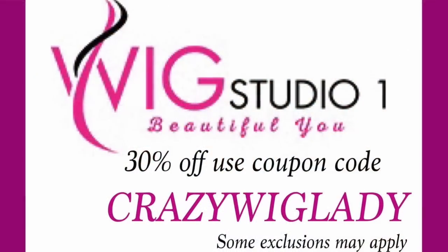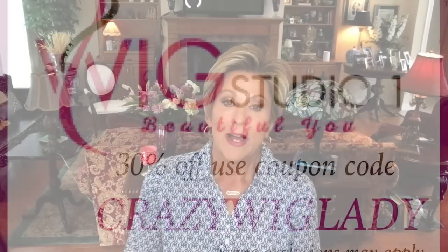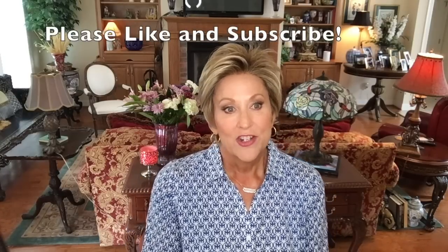It is a special wig — I'm so happy I got the opportunity to show it to you. Thank you again to Andrea at wigstudio1.com for sending it to me for an honest review. I'll put my coupon code in the description — be sure to use it at wigstudio1 to save 30% off your entire order. I hope you enjoyed this today and hope you'll consider it. Until we meet again, please subscribe to my channel — remember, we're all in this together.